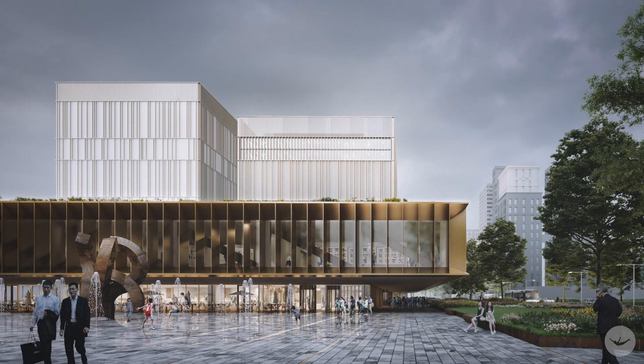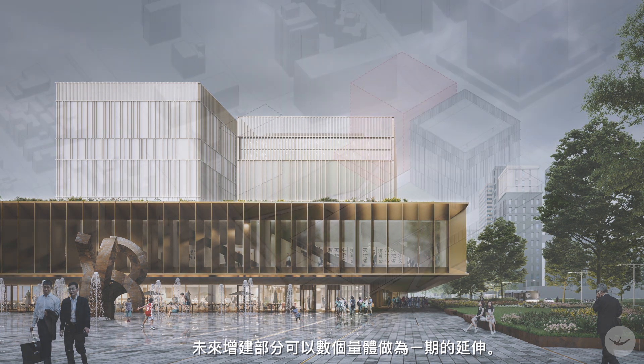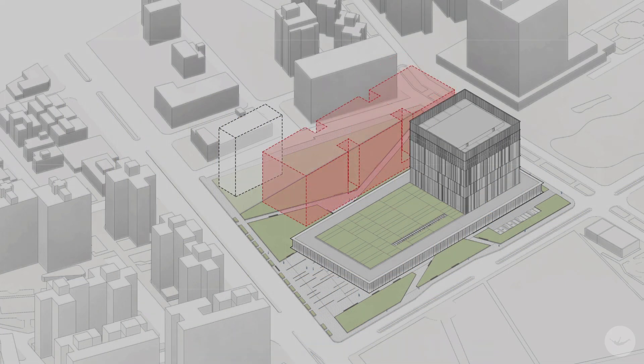And we placed the building on the side in such a way that in the future, we can extend it by several volumes. So the building will be ready for the future.